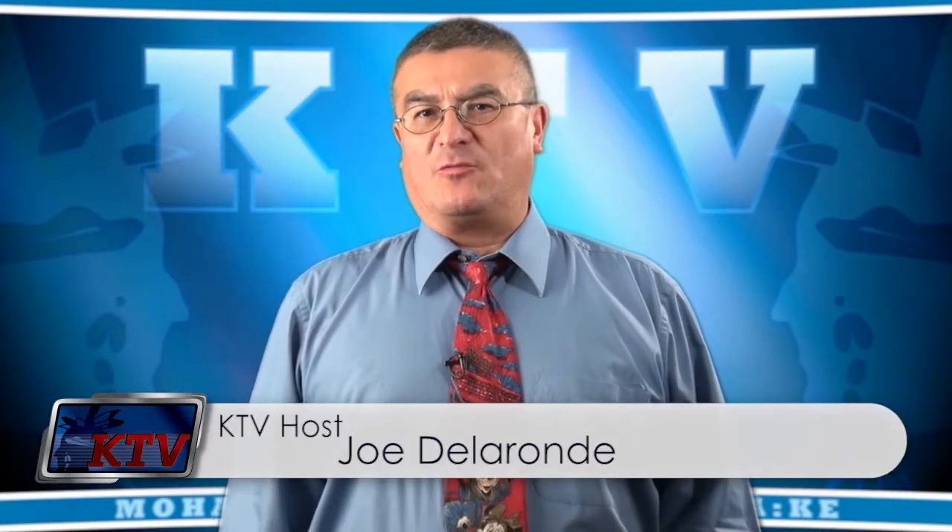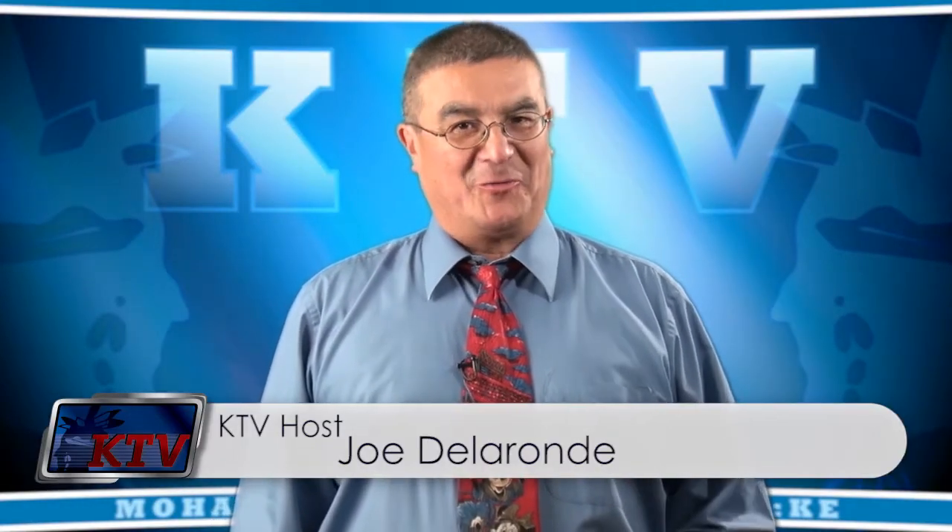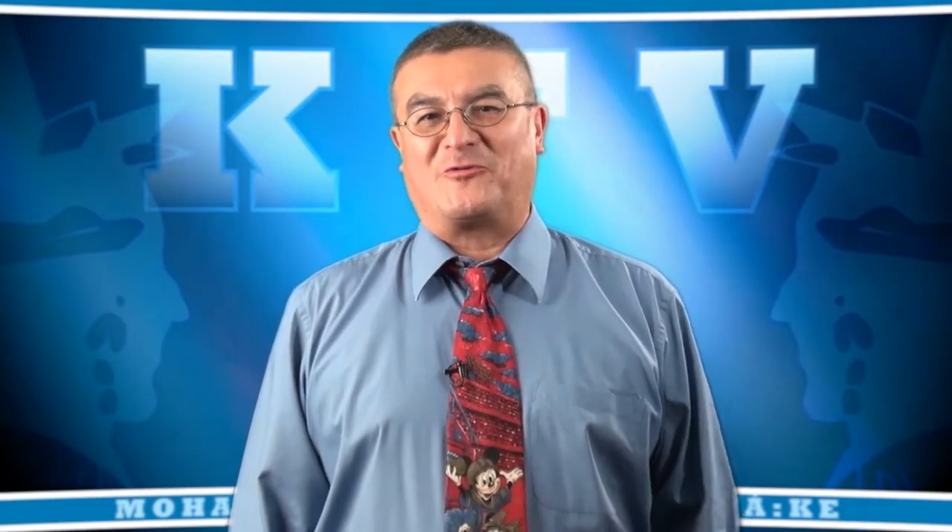The greening of the community is something we should all get involved with. The Kahnawake Environment Protection Office is looking for volunteers like you to come out and help plant trees and shrubs on Friday, November 15th, all along the recreational path. Patrick Regas from the Environment Protection Office explains why planting along the shoreline is important and how you can get involved.